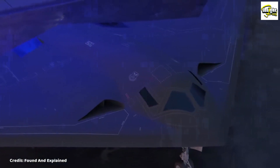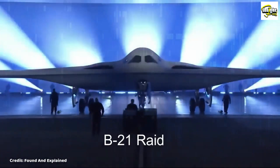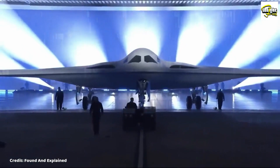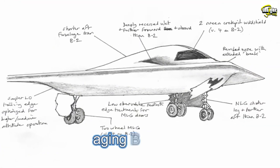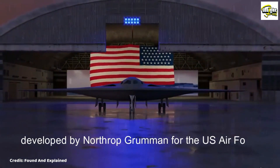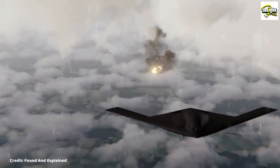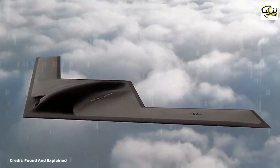The B-21 Raider is the next generation of stealth bombers, designed to succeed the aging B-2 Spirit. It is being developed by Northrop Grumman for the U.S. Air Force, with the first aircraft expected to enter service in the mid-2020s.